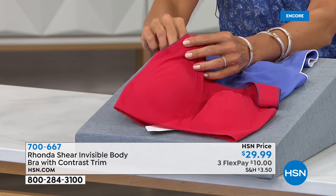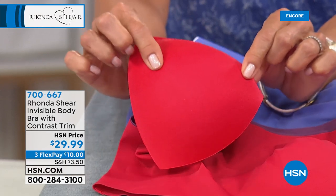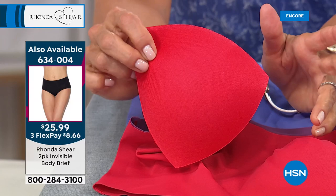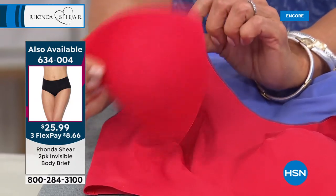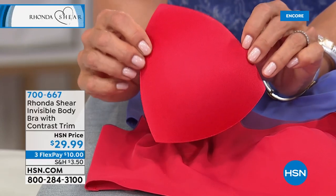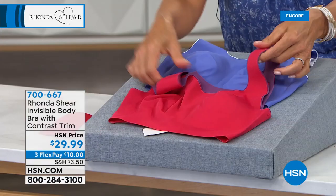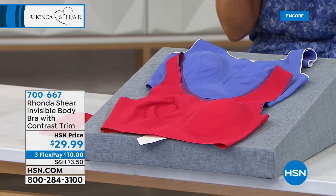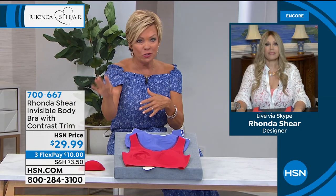I happen to love the persimmon in front of you — that color is hot. These are the dyed-to-match removable pads. I love that we've got that option because if you're really big busted and you don't need the pads, you don't need them. But if you're smaller busted and you need a little extra volume, it's really nice to have, and it adds such a nice shape.